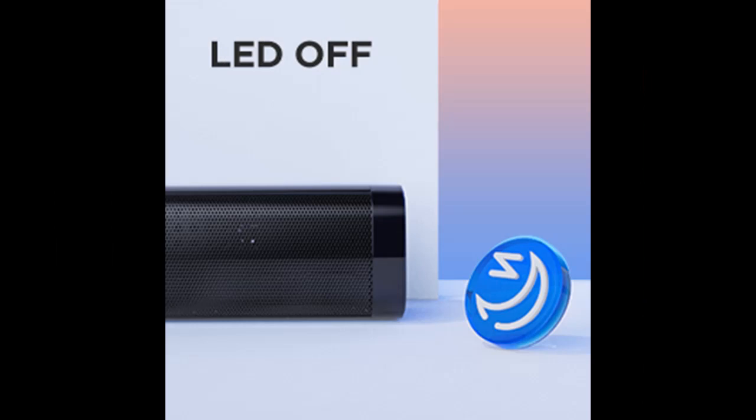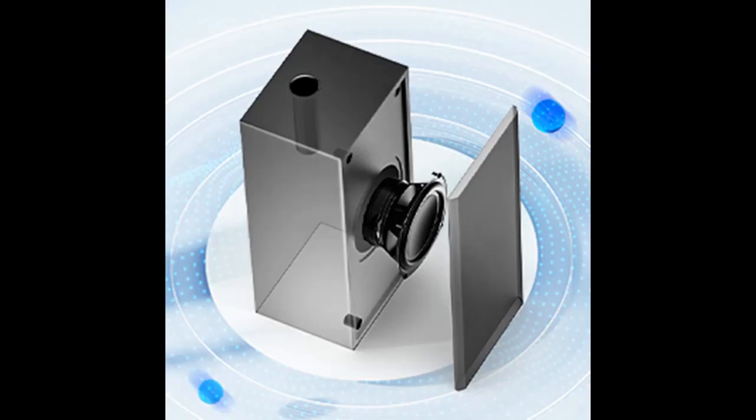New Detachable Design — the soundbar splits into two pieces, making it hassle-free to store and set up.